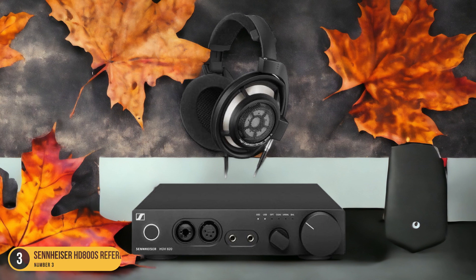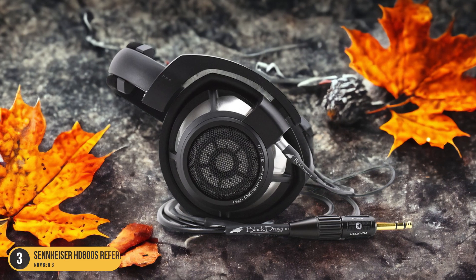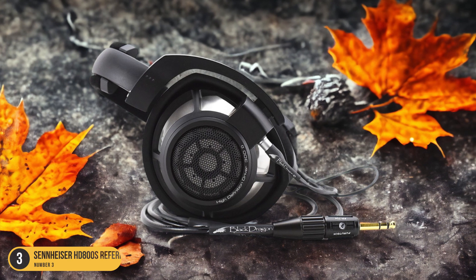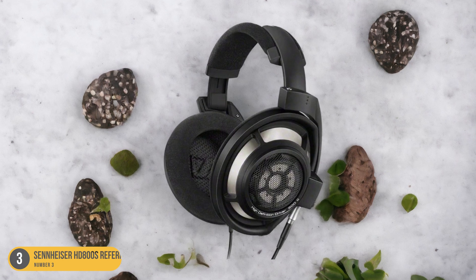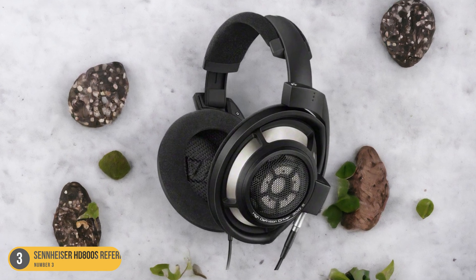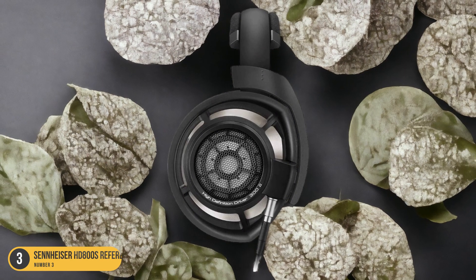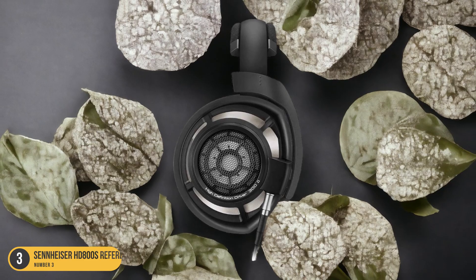From the deepest rumbling lows to the crispest highs, every frequency range is reproduced with precision and finesse. The dynamic range is wide, ensuring that soft whispers and thunderous crescendos are delivered with equal impact. Listening to your favorite tracks on the Sennheiser HD800S Reference headphones isn't just an auditory experience — it's a sensory journey that will elevate your appreciation for music to new heights.